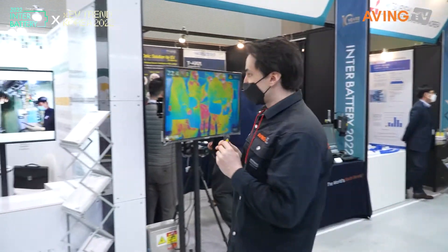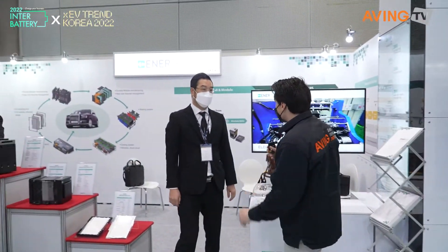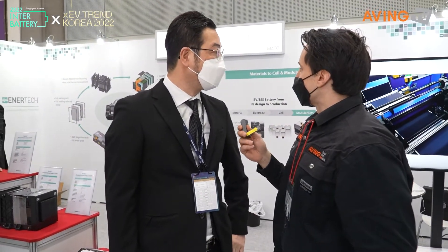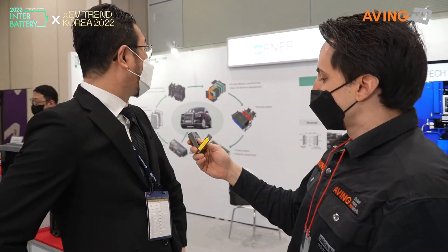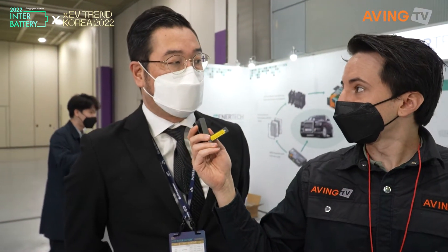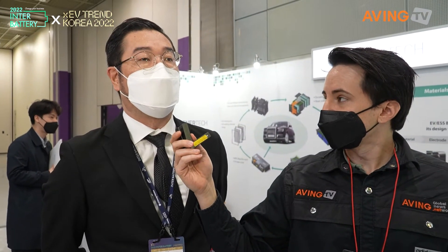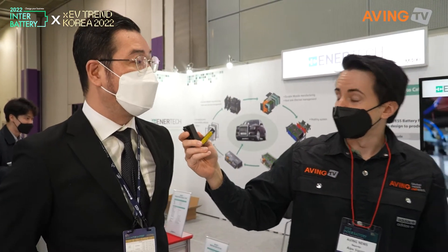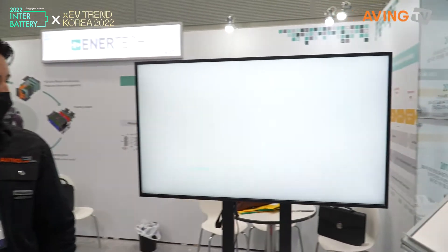Next up we're going to ENERTECH to find out what they do. ENERTECH International is a secondary battery manufacturer in Korea. We have an in-house manufacturing system from electrode, cell, and pack — an integrated system.